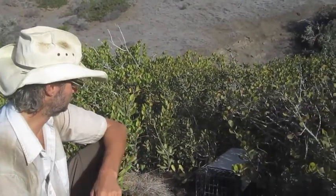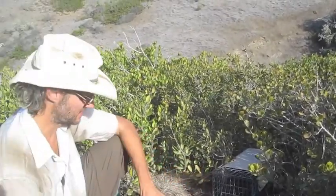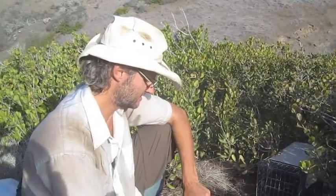My name is Adam Dillon and I'm a grad student at Colorado State University. I'm here doing fox trapping with the island foxes, trying to come up with population estimates. We have one in the box trap today — usually we have one in there at least every day.